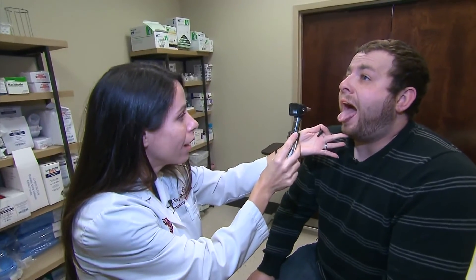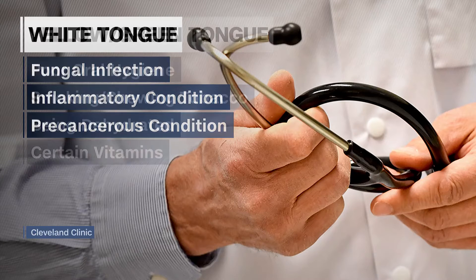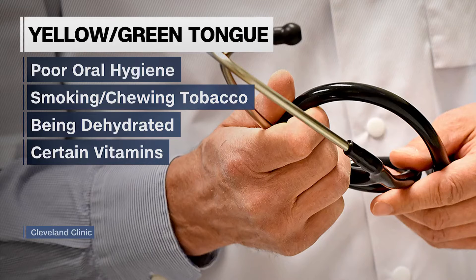To make sure we notice changes, and if we do notice, to see what they signify. Significant changes may signify a problem. A whitish tongue can indicate a fungal infection, an inflammatory condition, or a potentially precancerous condition.